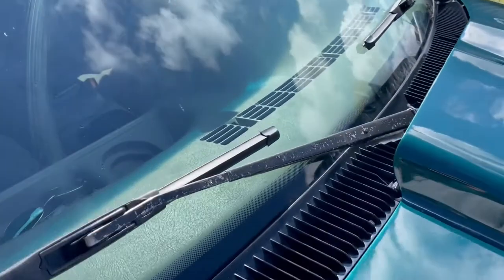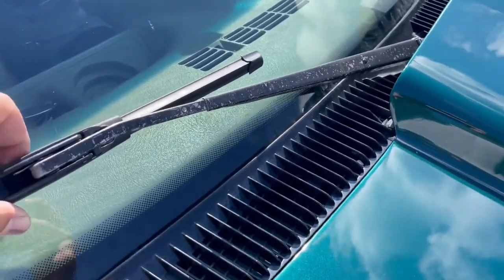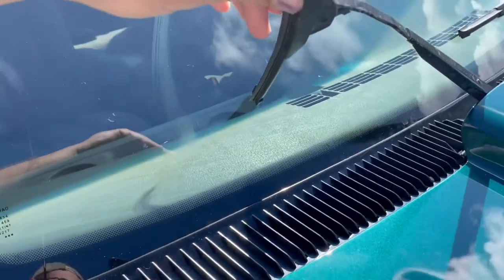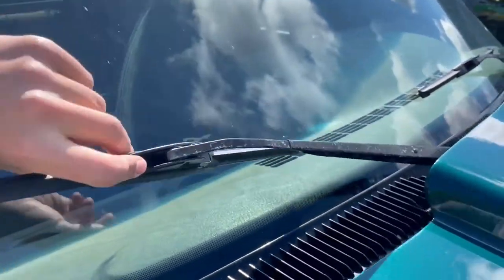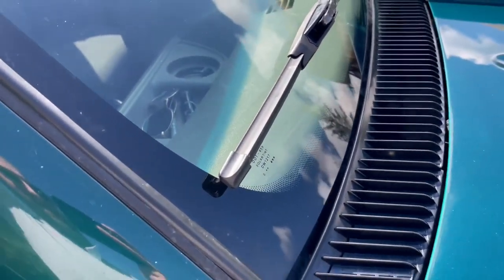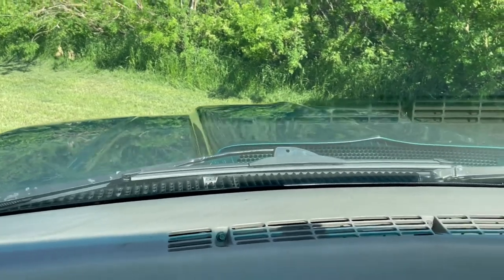I'll just point this out too because it's something I never really thought of — once you have a cowl hood on, you actually can't lift your wiper blade arm all the way up. It's just enough to turn the blade before it hits the hood. So changing the wiper is a little more awkward with it on, just something to be aware of.